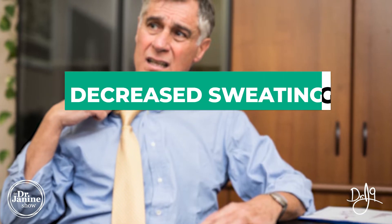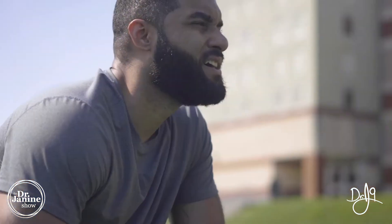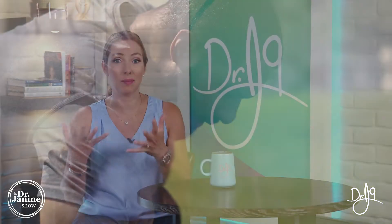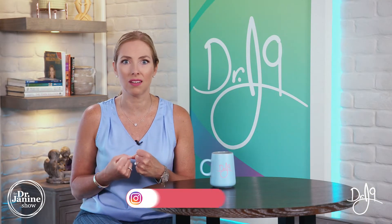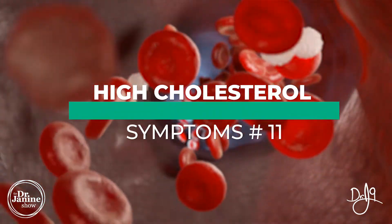Having a puffy face and holding on to excess water and fluids in the face area can be related to low iodine as it relates to the thyroid. A decrease in body sweat is also a sign — if you're warm or exercising and not sweating as much as you'd expect, this can indicate low iodine, because the body is actually trying to conserve iodine, as some is released through sweat.